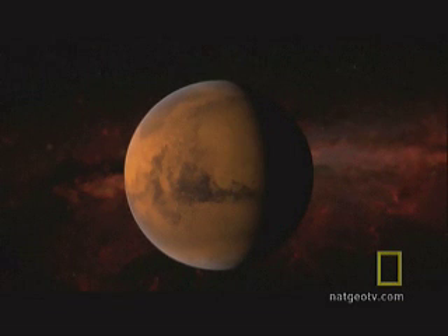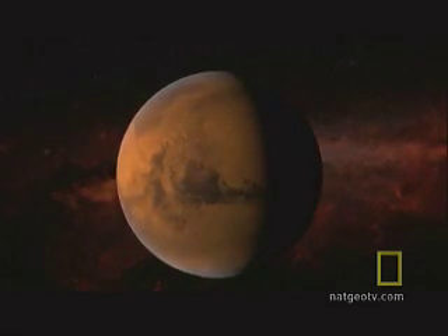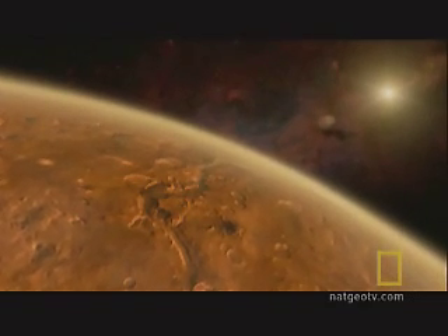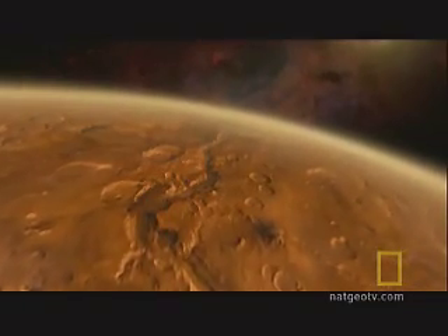Mars has been a frigid desert for billions of years, but satellite images suggest that liquid water once flowed across the surface. From orbit, though, it's hard to tell whether it was an environment that could have supported life.